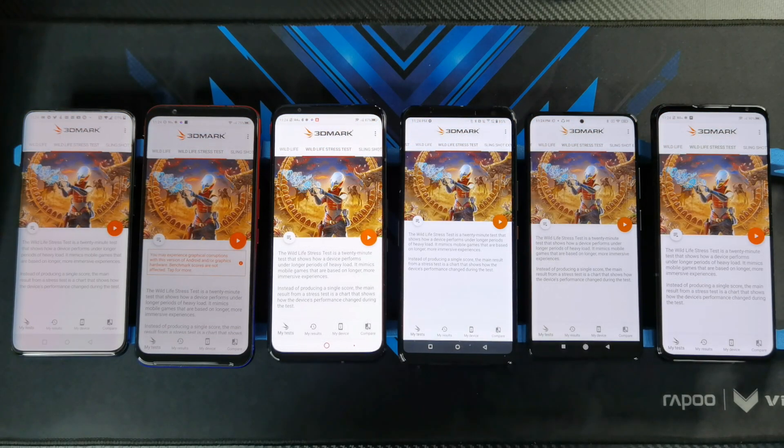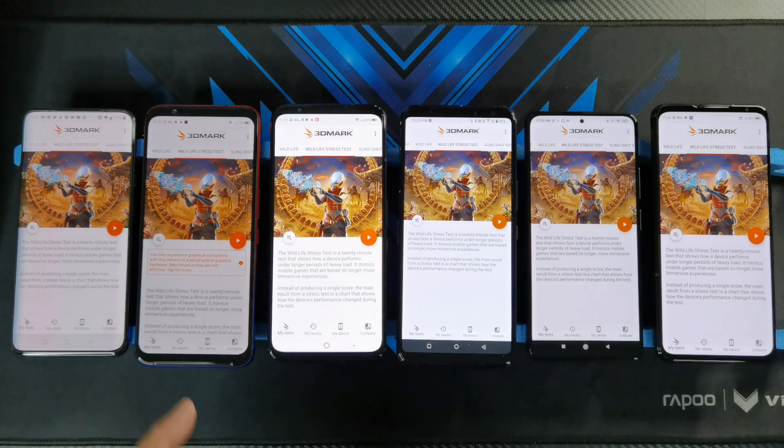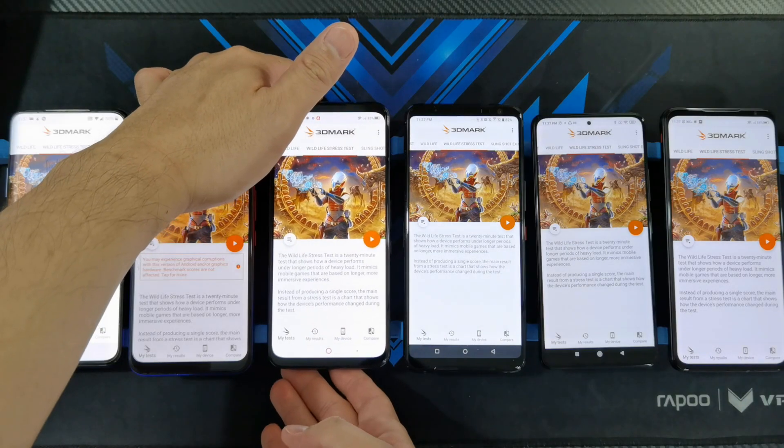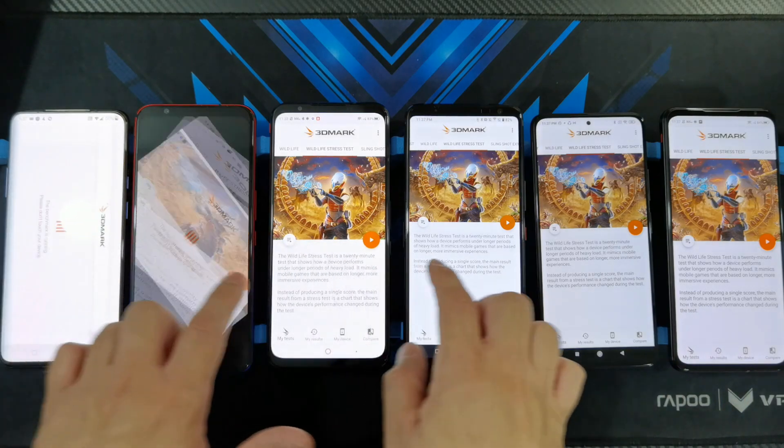The final test of the day is the 3DMark Wildlife Stress Test. In this 20-minute test I'm going to find out whether any of the Snapdragon 800 series chips will dial down performance due to heat. We all know how hot the Snapdragon 888 gets, but how will the 870, 865 Plus, 865, 855 Plus, and 855 compare with the latest from Qualcomm? Let's start the 3DMark Wildlife Stress Test in 3, 2, 1.